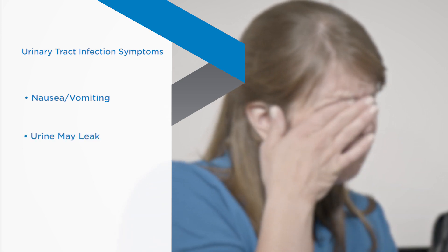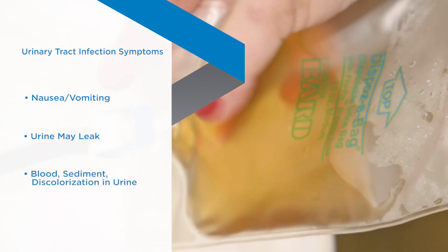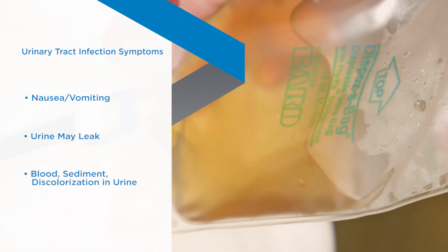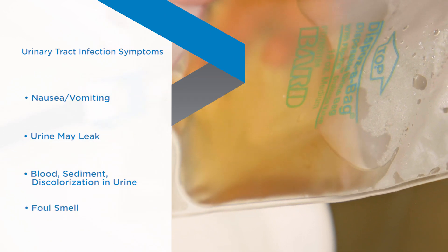You may be nauseous, or you may vomit. Urine may leak from your urethra, even if you have a catheter. Some people may see blood or sediment in their urine. It can become cloudy or amber in color, or have a foul smell.